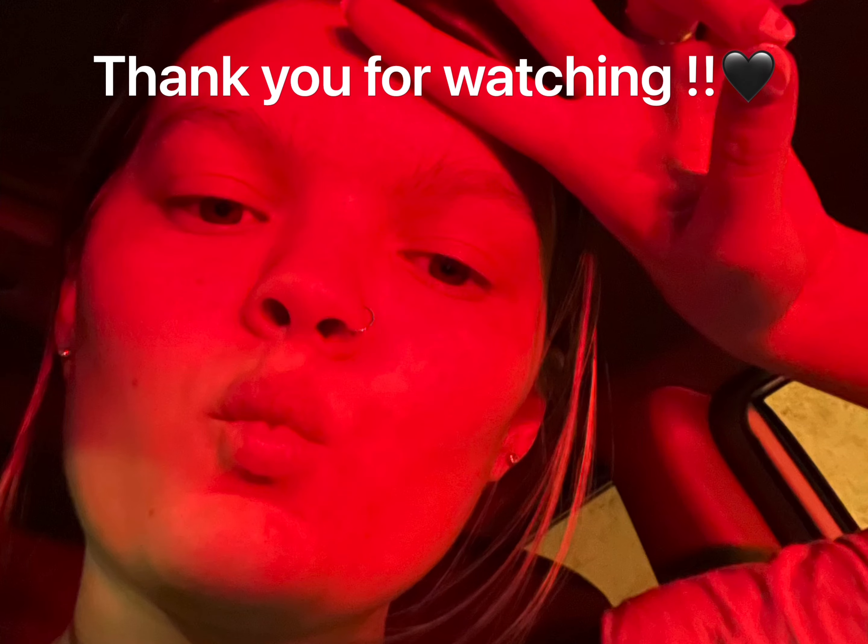Thank you guys so much for stopping by and supporting me — I love you all so much. Don't forget to hit the like button and the subscribe button. I accidentally hit my cartilage piercing — ouch. Also, I'm not going to mention the giveaway at the end of my videos anymore since I say it at the beginning, and it's a bit exhausting to repeat constantly — it'll happen when it happens. Thank you for watching my grocery haul. Comment down below if you want to see more videos like this. I'll see you guys in the next one — bye!